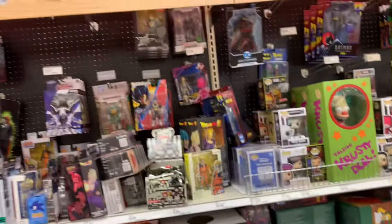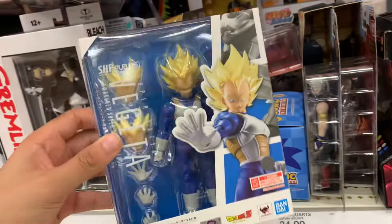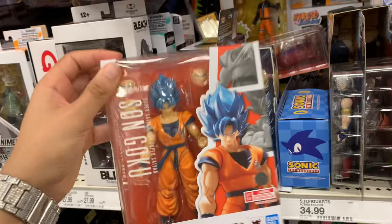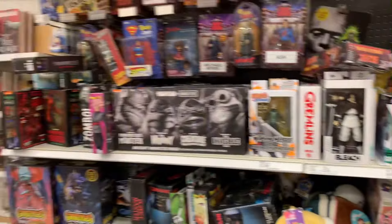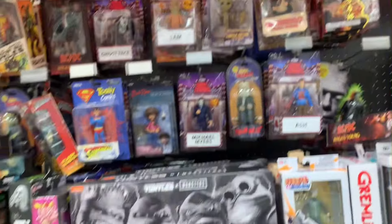I'm not really seeing anything else on the shelves as far as Dragon Ball. So again, if you are looking for the Super Saiyan Vegeta, make sure you really check your Target, as well as if you're looking for the Super Saiyan Blue Goku, because they do have them in stock.